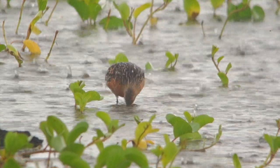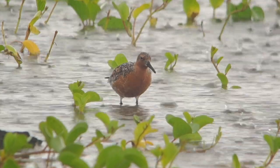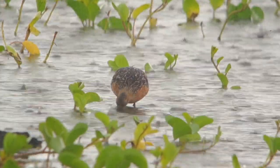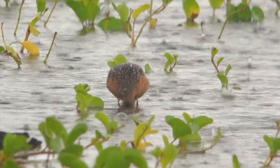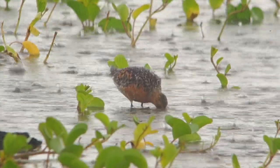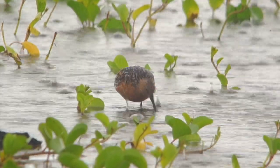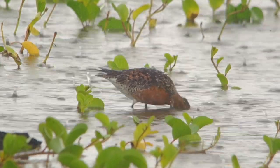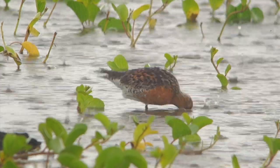Even a heavy downpour doesn't affect the bird — it still seems to be intent on feeding as much as it can. Red knots have one of the largest gizzards of any shorebird, and the muscularity of the gizzard enables it to crush mollusks. It swallows them whole, crushes them, extracts the nutrients, and then ejects the non-edible parts, usually through a pellet ejected from the bill.